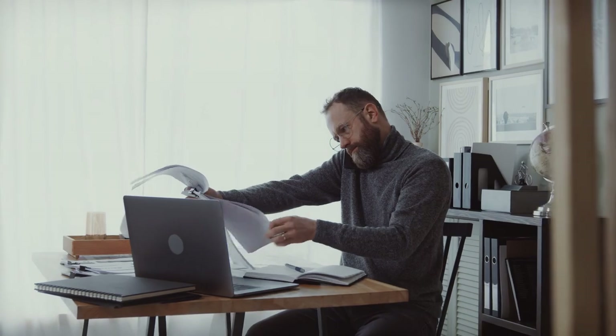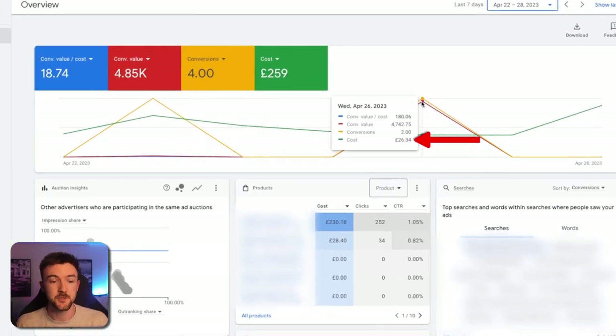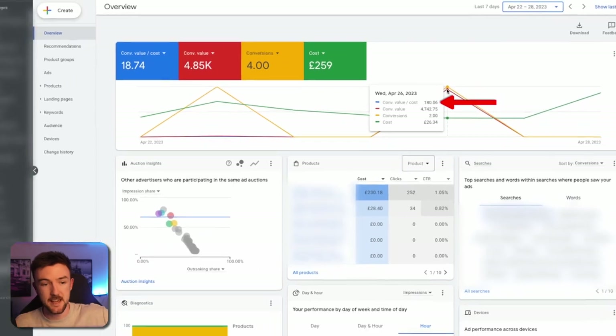My thought process is that using a target ROAS bid strategy you're telling Google you're after conversions and optimizing for conversion value, whereas with manual CPC you're optimizing for the click rather than the conversion. I'm not going to say you have to use target ROAS — some client accounts we manage do great with manual CPC. You should be testing different strategies, because Pmax might work really well for one business but really badly for another.